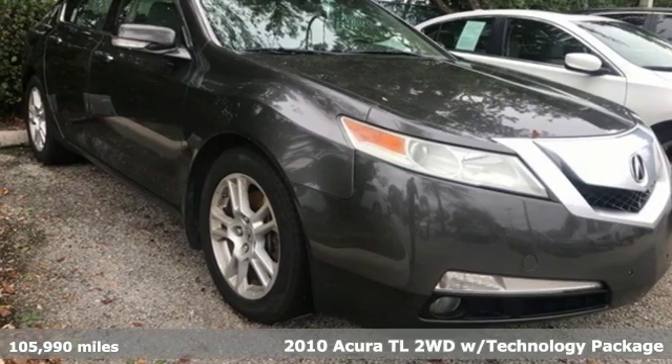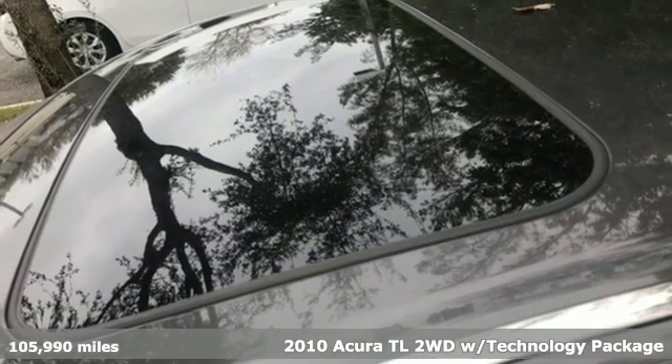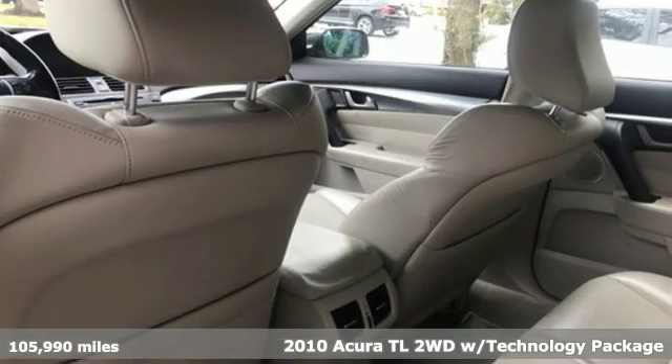It's a 2010 Acura TL. Acura has a legacy of innovation, a legacy that continues here, and it comes with all the amenities you need.